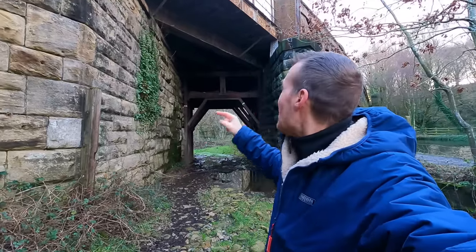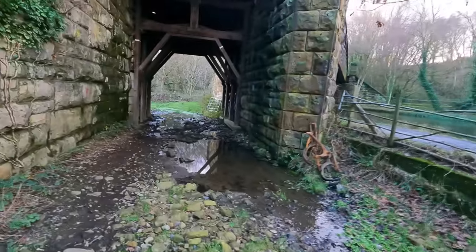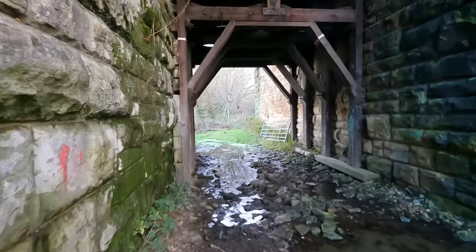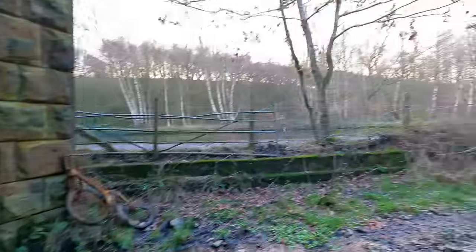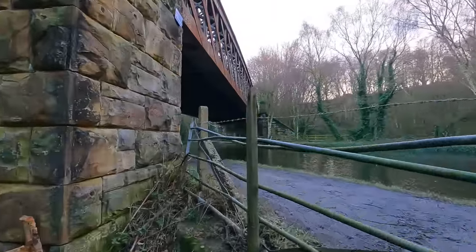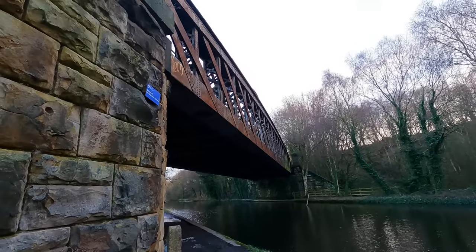A quick trip down below and look at this — wooden supports underneath here for this farm access bridge. That's absolutely extraordinary, looks like something you'd see back in medieval days. Taking you around here, we can get a glimpse of what the main part of the structure looks like. That's great, isn't it?